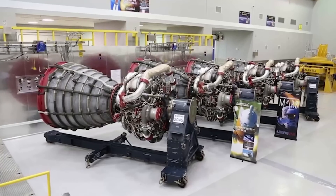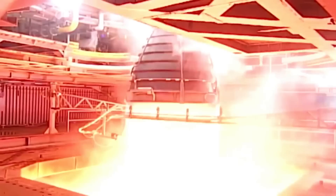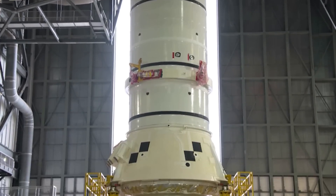At the time, in a statement, the agency said: "With this test complete, the team is on track to integrate Orion's crew and service modules together later this year."